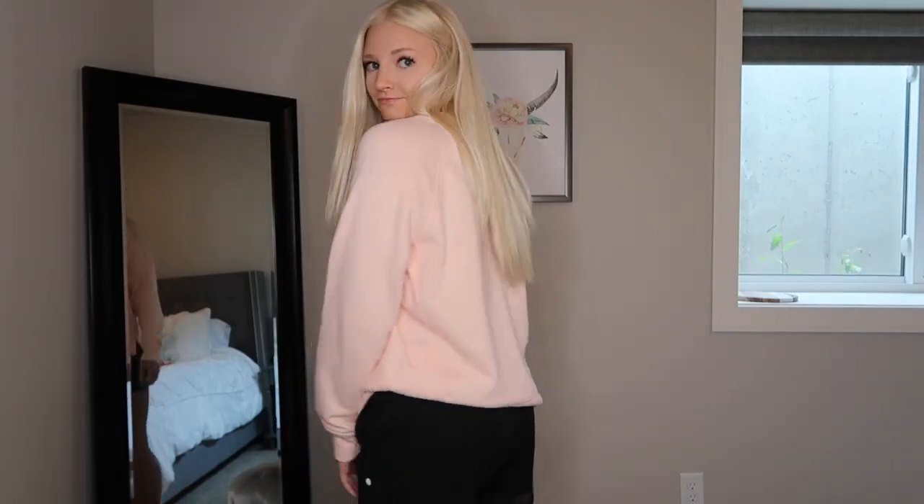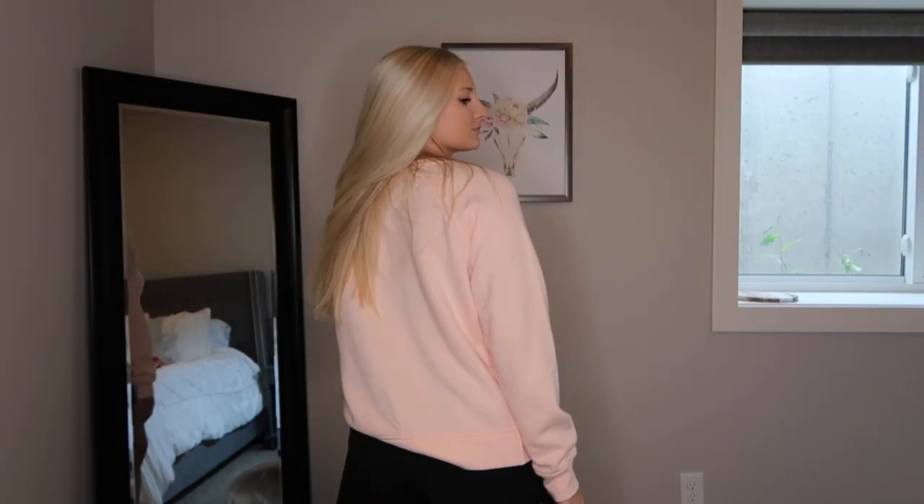And then the very last thing is another crew neck — softest material ever. It is this peachy pink color and it's also by Champion from Target. I just really love this. I bought it in a medium — kind of wish I got it in a large so it was a little bit longer, but I do like my things a little oversized. It has little slits on the bottom of the hem and I think it's a nice little added touch.